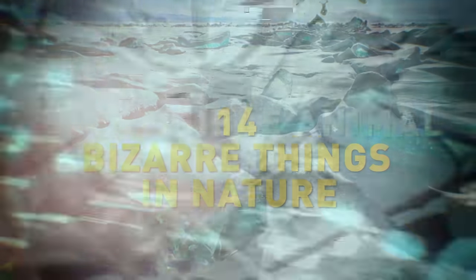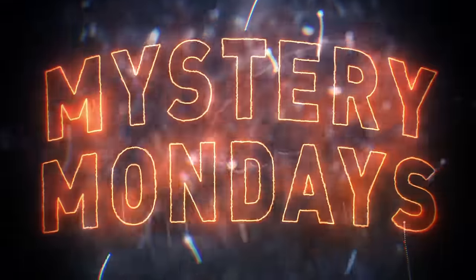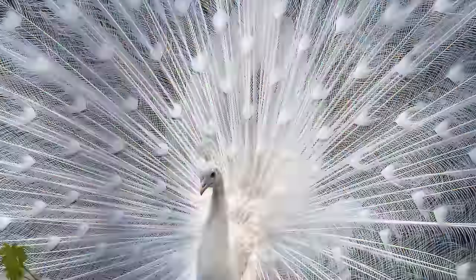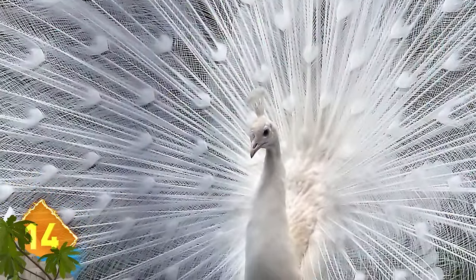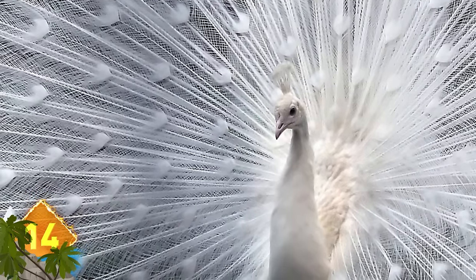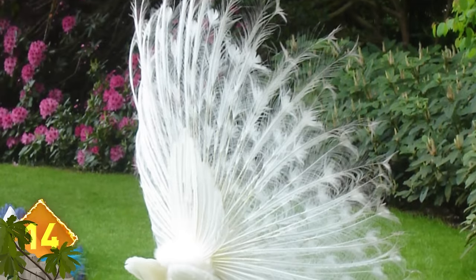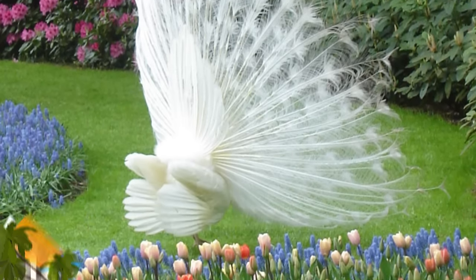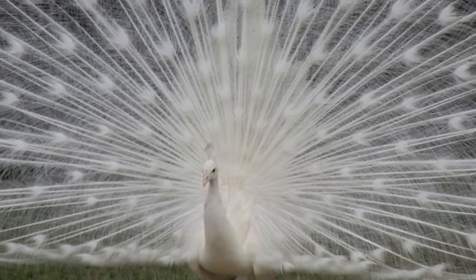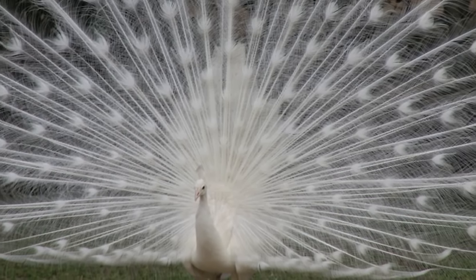14 Bizarre Things in Nature. Number 14: White Peacocks. While these birds are known for flashing their exotically-colored plumage, it's pretty rare to see a white peacock. It's not an albino, however. The unique coloration is a result of a genetic condition called leucism, which causes a reduction of various types of pigment in the animal.